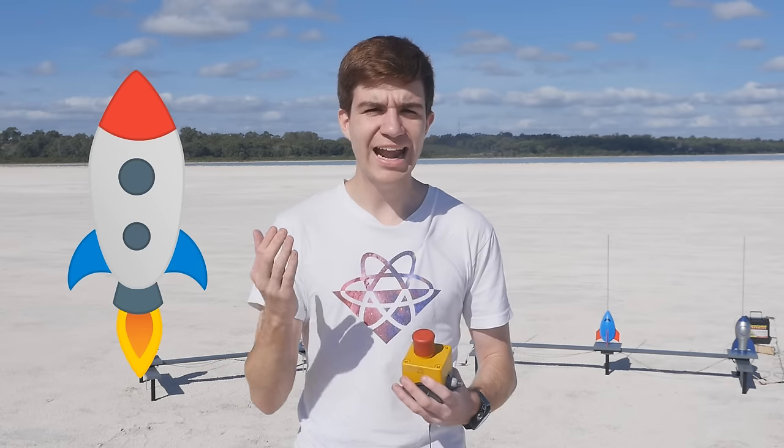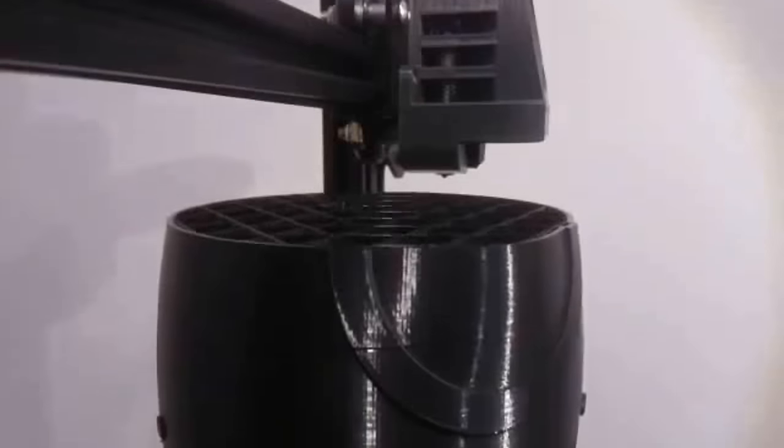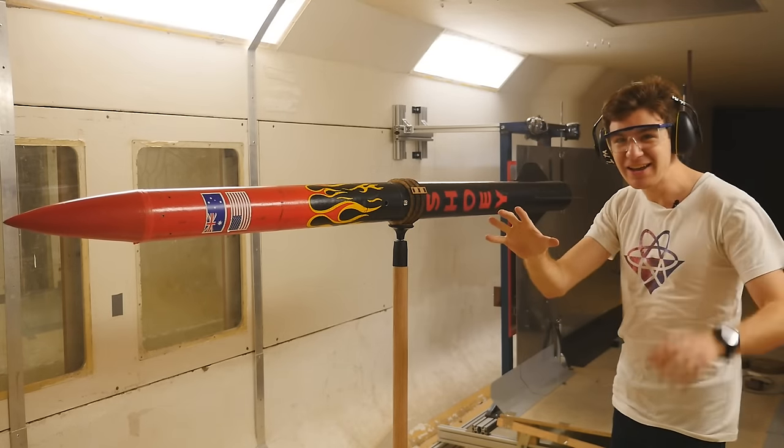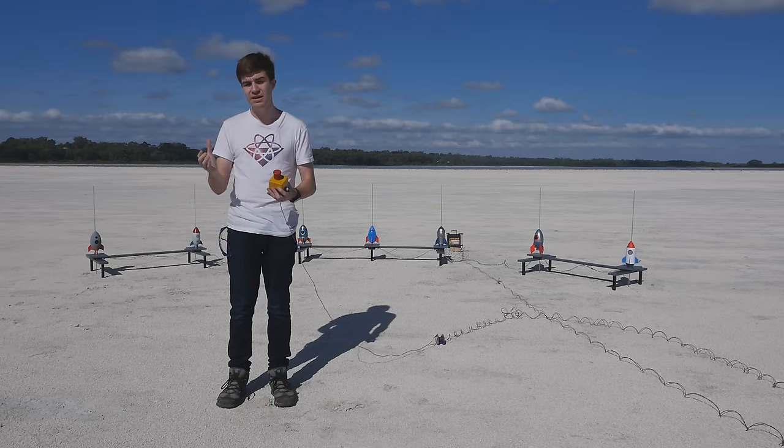This whole insane video idea came to me when I realised that the rockets we see in social media don't look anything like the ones that actually go to space, and I wanted to find out why. In addition to 3D printing and designing these rockets, I also went to a chemistry lab and two types of wind tunnel to get a crash course in rocket science.